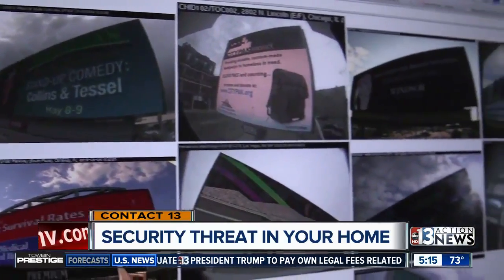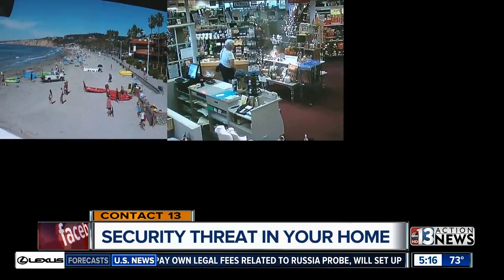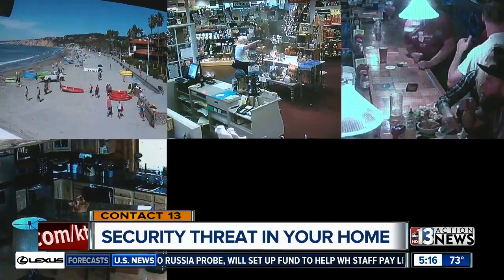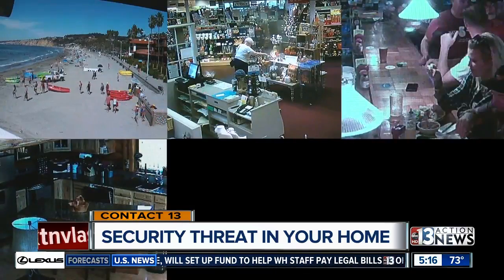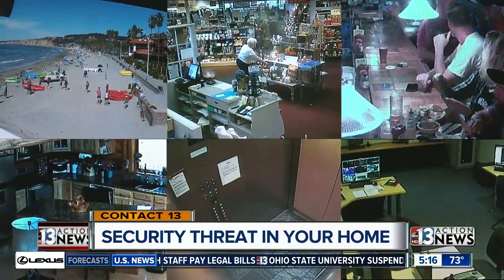Cameras plugged into the Internet can show you a beautiful beach in California, a woman shopping in Texas, and people drinking in New York. They can also show you the inside of a cabin in Colorado, an elevator in Virginia, and an office in South Africa.